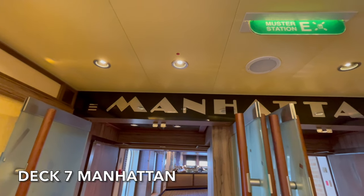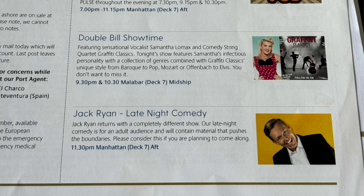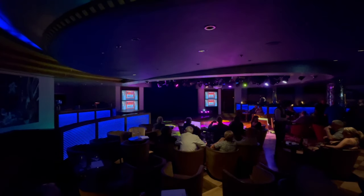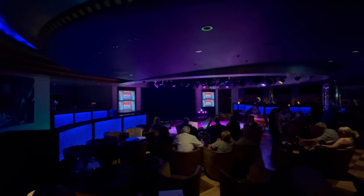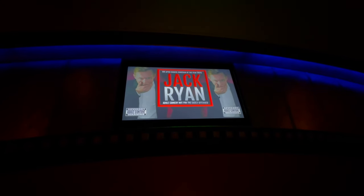We headed straight from the theatre to the Manhattan Bar because tonight it was the late night comedy show with Jack Ryan. He was scheduled to start at 11:30 and we arrived at 9:45 — nearly two hours early — and for good reason, as it was absolutely jam-packed with standing room only. If you were planning on coming after the second theatre show you'd have no chance of finding a seat. It's definitely a tip for all P&O ships: you need to get there early if you want to watch the late night comedy because it is one of the most popular shows on the ship.